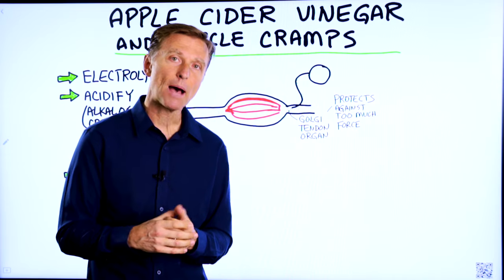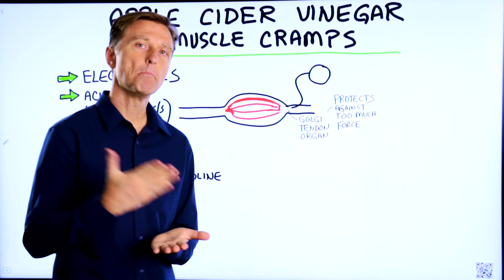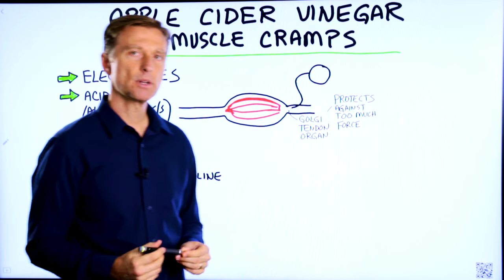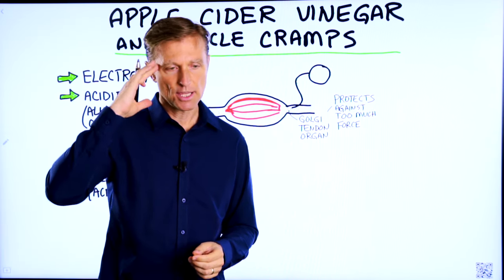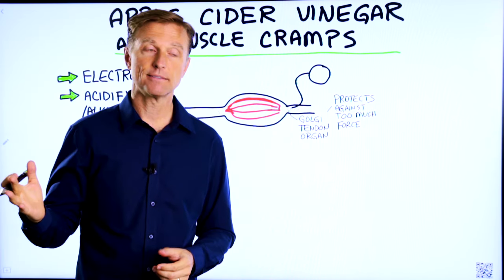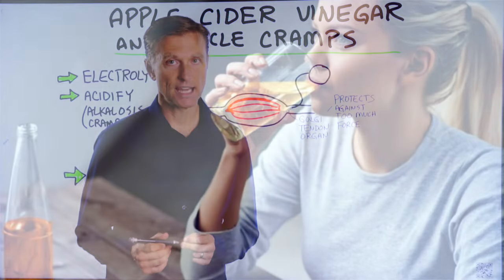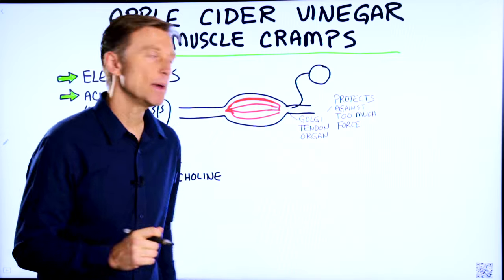Today I'm going to talk about why apple cider vinegar works for muscle spasms. Typically when someone has a muscle spasm, they usually go for electrolytes, and a lot of times that actually might work. But when it doesn't work, you may want to try adding some apple cider vinegar to your diet. I'm going to tell you why that may help you.